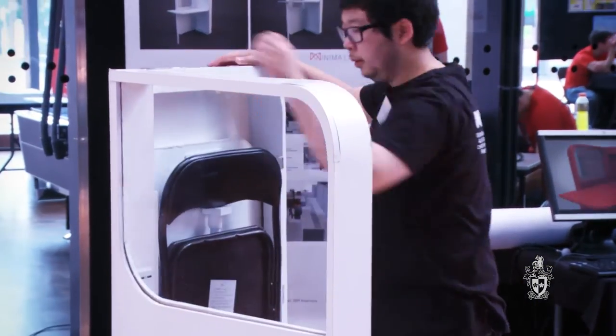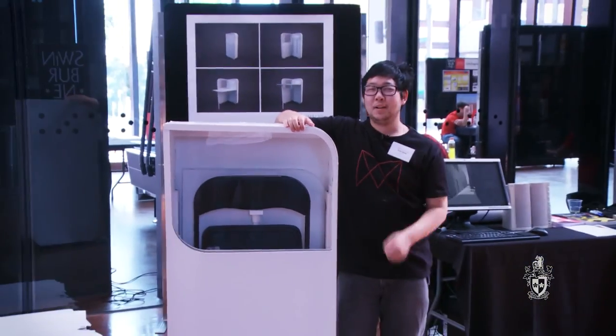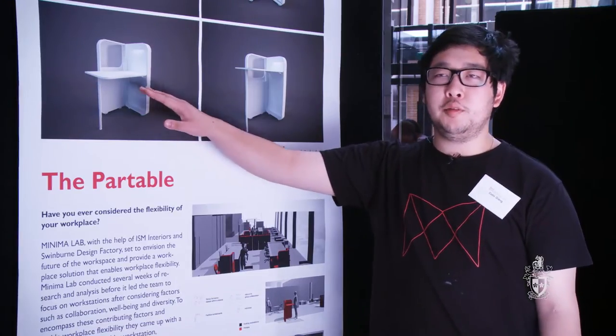In the future we can use the whiteboard as a digital surface, or the tabletop as an inductive charging surface.